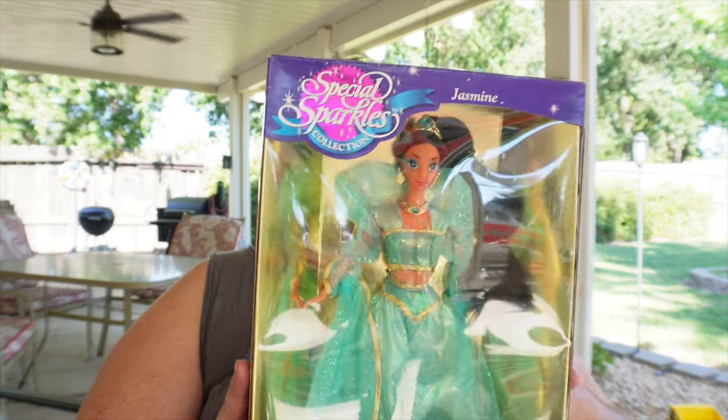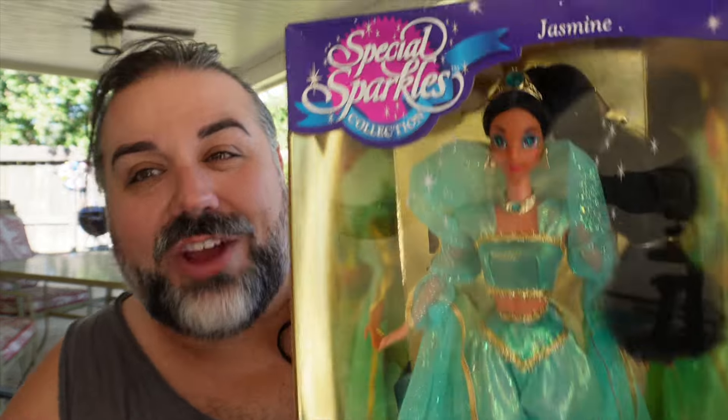I have a very special doll from my childhood. This is the Special Sparkles Collection Jasmine doll. I didn't own this doll, but one of my best friends growing up, her name is Jocelyn — she lived across the street from me — she had this doll. So I got to play with it a lot, and I have a lot of fond memories of that time. This doll is very special to me.